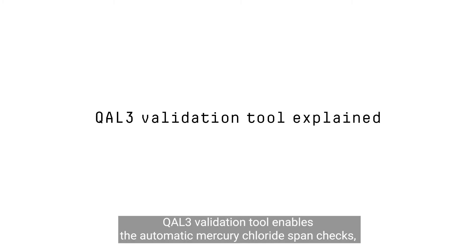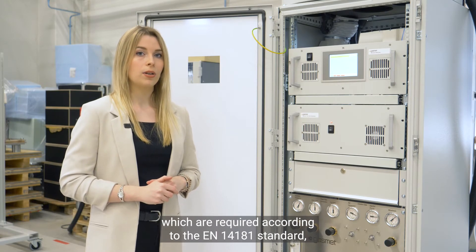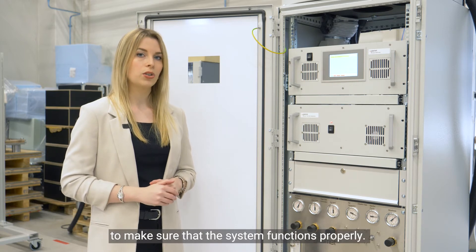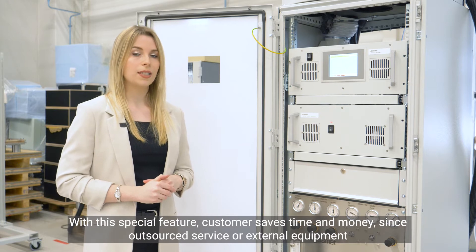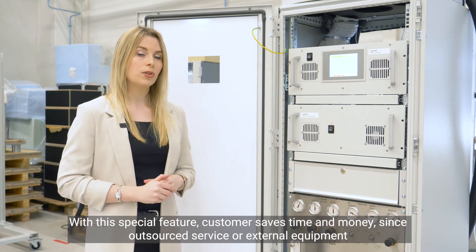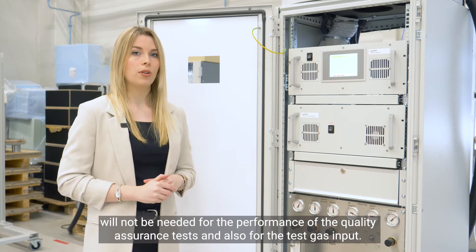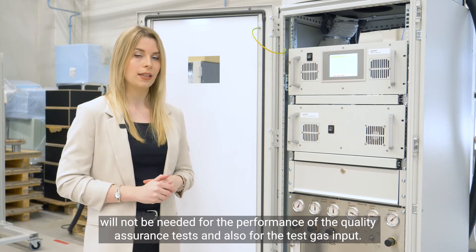The CAL3 validation tool enables the automatic mercury chloride span checks, which are required according to the EN 14181 standard to make sure that the system functions properly. With this special feature, the customer saves time and money since outsourced service or external equipment will not be needed for the performance of quality assurance tests and for test gas input.